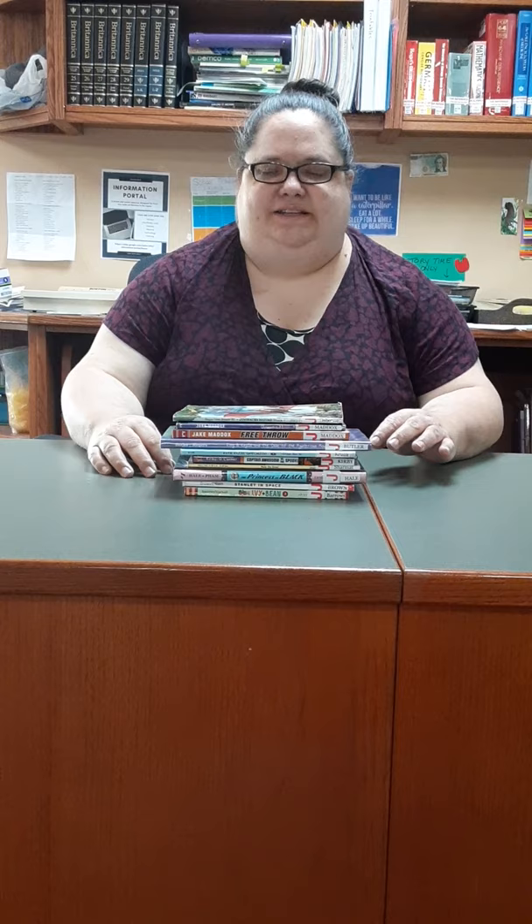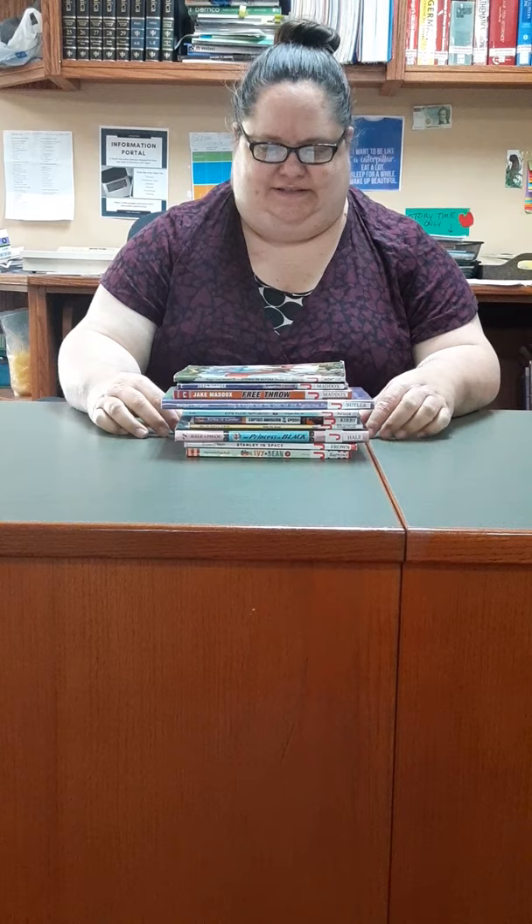Hi, welcome back to Book Chats at Lonsdale Public Library. Tonight I'm going to talk about early chapter books. It's sort of that age where you've gotten through all the easy readers — they're a little too easy for you — but you're not ready to tackle a big Harry Potter. So what do you read next? As you can see, I've got a whole stack of things that might be just perfect for that.